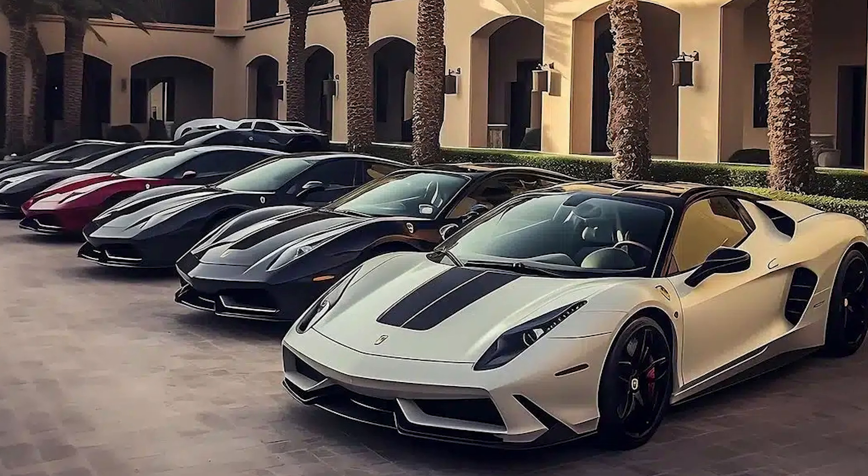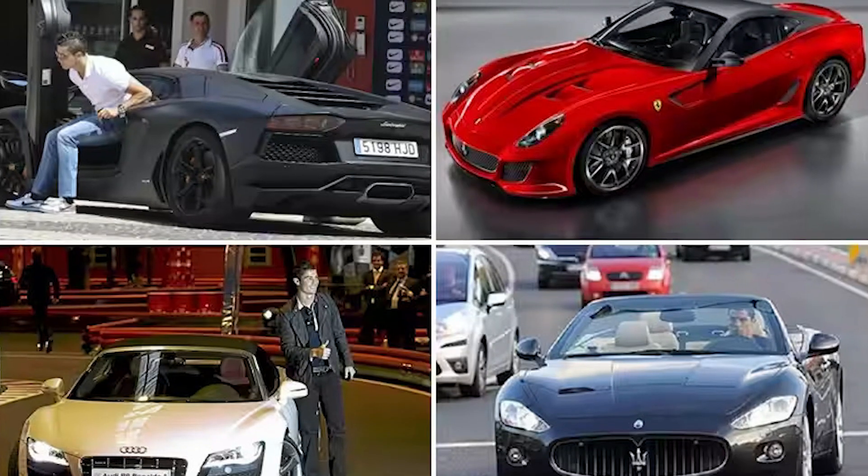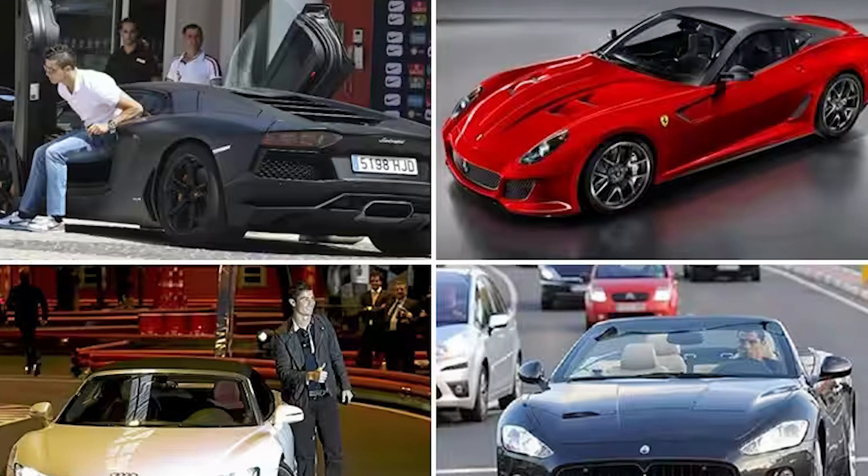Ronaldo is known for his enviable car collection, which includes a McLaren Senna and a Rolls Royce Dawn. In this fantasy home, he's been given a fleet of Ferraris that line the driveway.